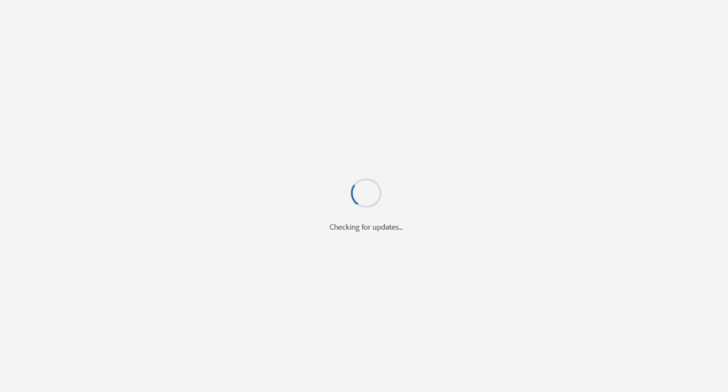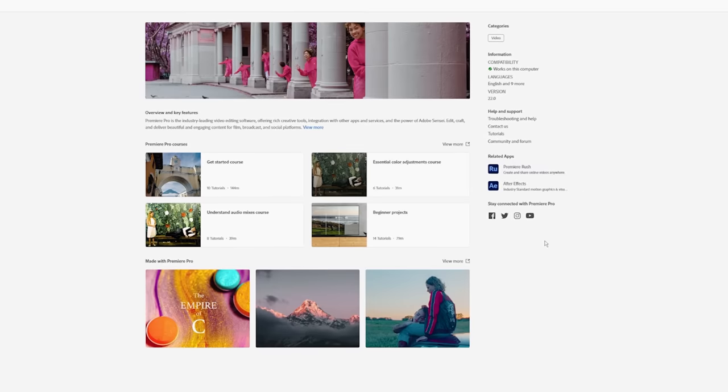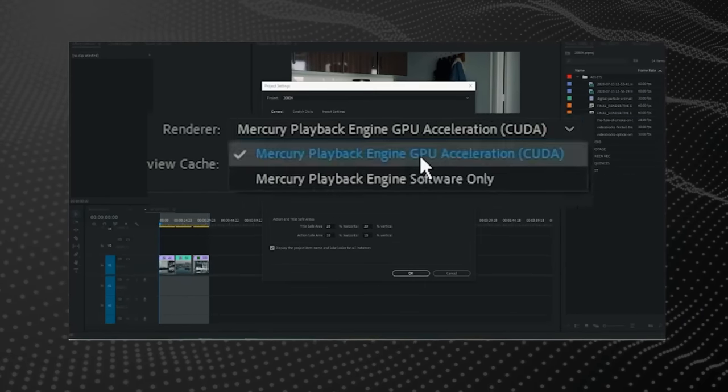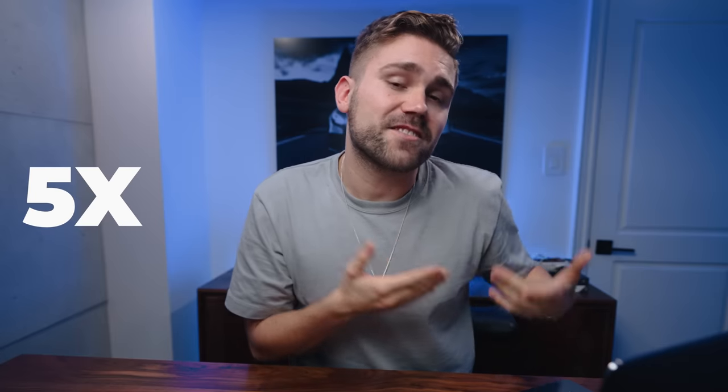The third scenario: a lazy editor just upgrades their editing software without doing any research on how to optimize it. For example, you update Premiere Pro to the latest version thinking it's going to be better and faster, and then you end up frustrated when it's not. A pro editor will research the latest update, and if they choose to update, they'll optimize the settings for best performance. In the last year, Premiere Pro allowed renders and playback to have GPU acceleration, which means five times faster exports and better playback.